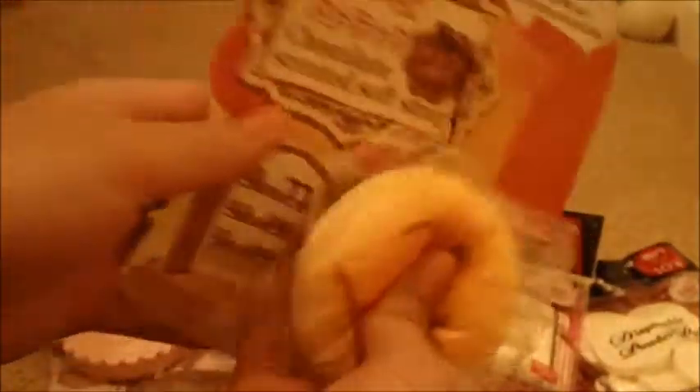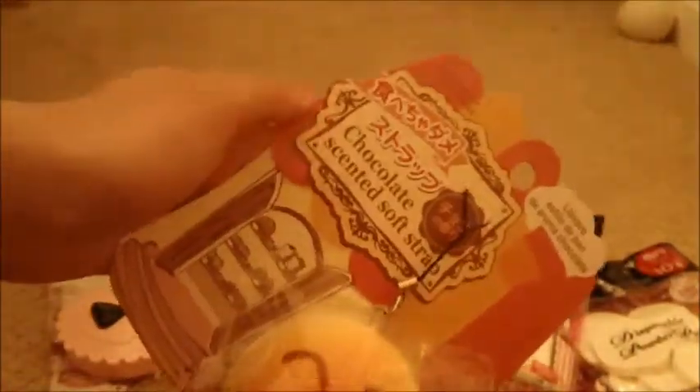I'm going to keep the packaging for this one, and for the other two I'm not going to keep the packaging. It's really cute and it smells really good — it smells like chocolate. It's cheap too and really convenient.